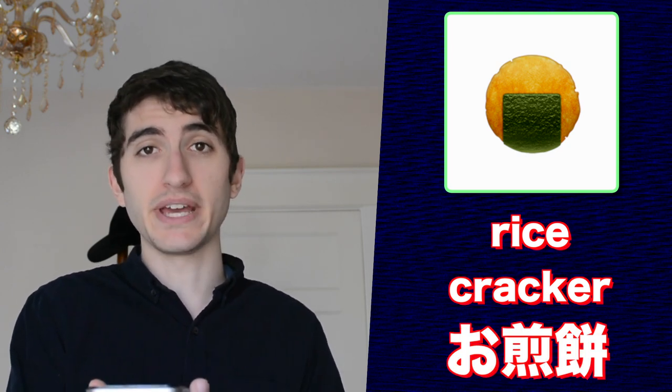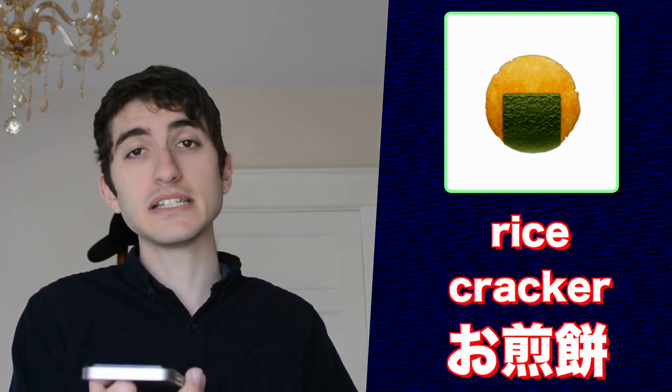This emoji is cooked rice in English, gohan in Japanese. Apple labels this next emoji as 'rice cracker' in English. In Japanese, it's called osenbei. This is indeed a rice-based cracker, which is sometimes accompanied by seaweed, as you can see in the emoji.